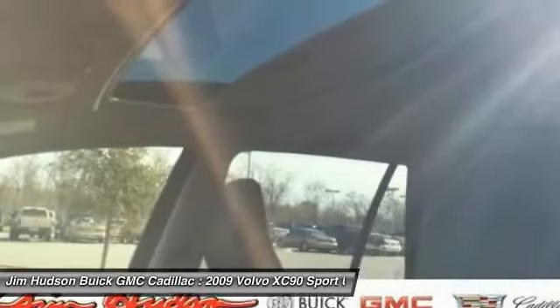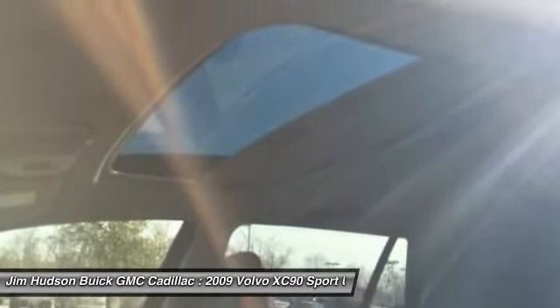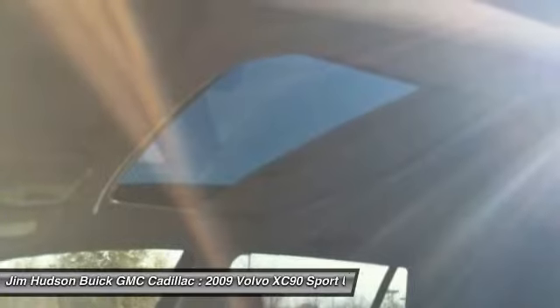Moonroof, leather-wrapped steering wheel, adjustable steering wheel. Searching for a dependable vehicle that looks great too? You found it. So stop in today.